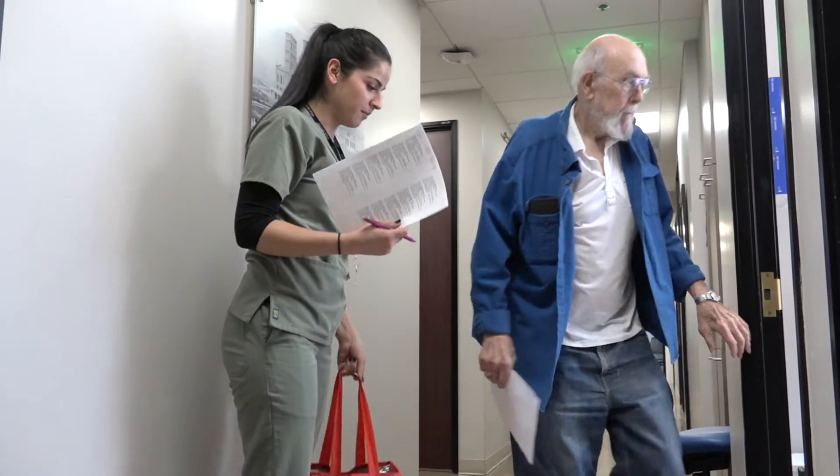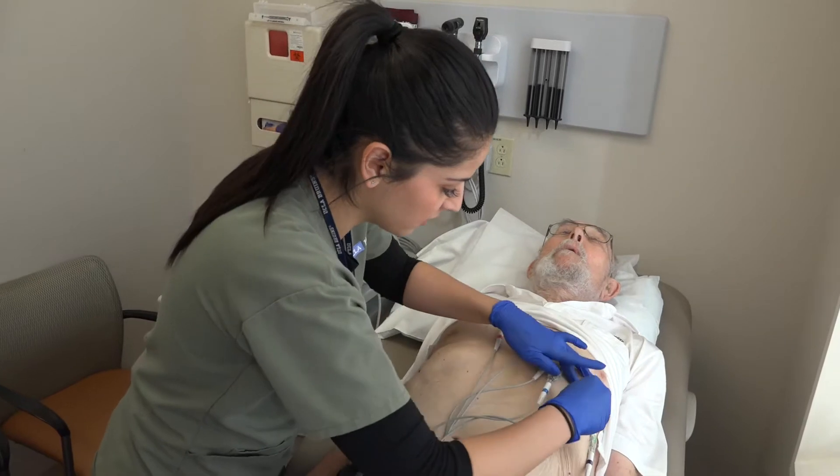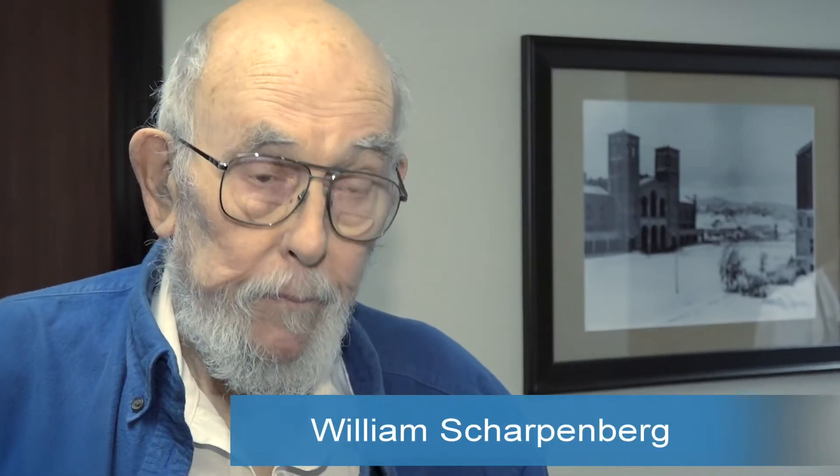84-year-old William Sharpenberg has undergone a series of advanced minimally invasive cardiac procedures at UCLA that have saved his life. William had congestive heart failure — it was to a point that we were going to have to do something, and either accept it or die. Many physicians actually would give up on a patient like Mr. Sharpenberg, just because his heart is too sick and has too many problems.